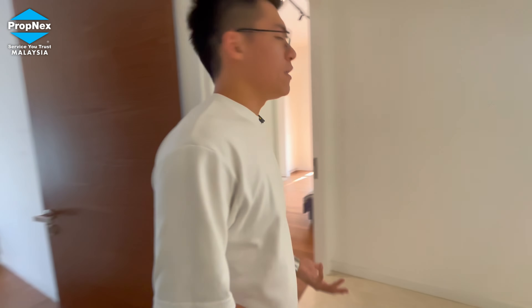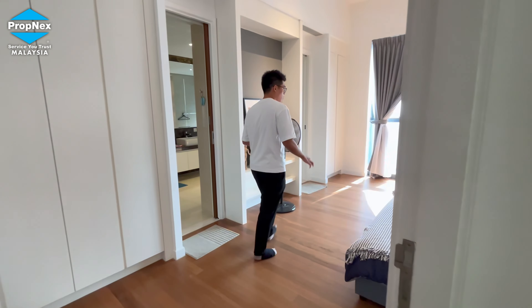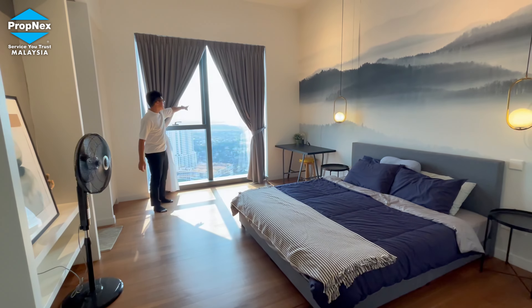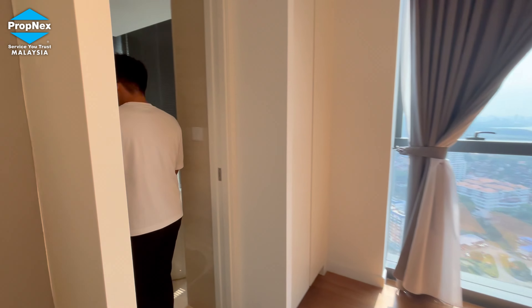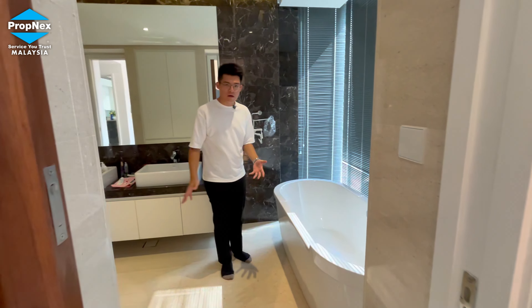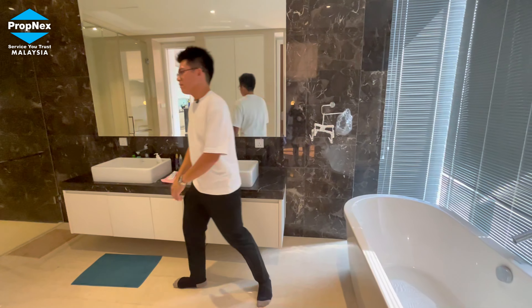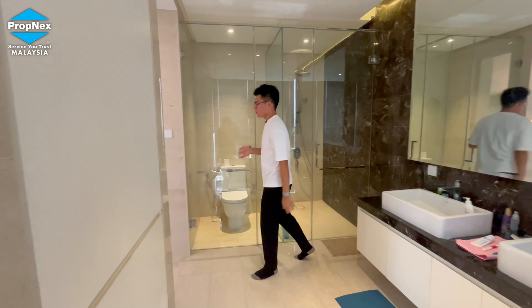Having only four units per floor gives you very good natural lighting. This is our master bedroom — very spacious with a very good view. You can also see the sea view from the master bedroom. It comes with an en-suite bathroom, fully fitted with double washing basins, a bathtub, and dual separated shower screens.